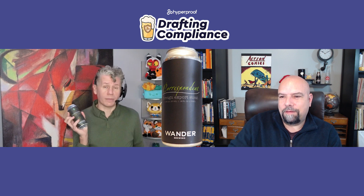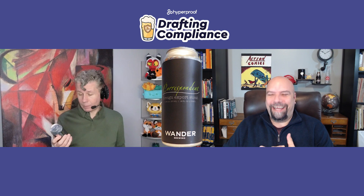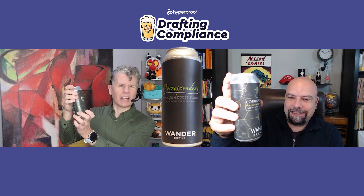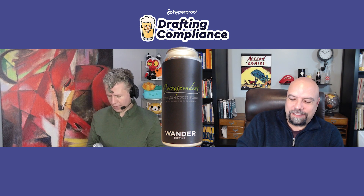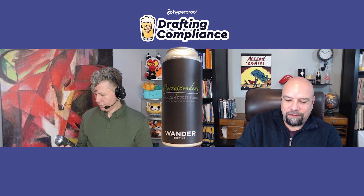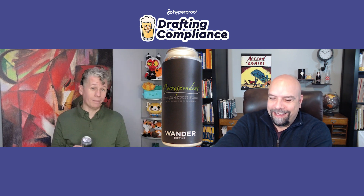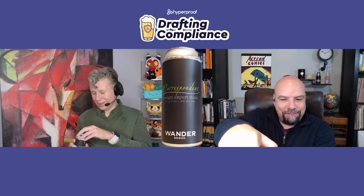He's also the same guy who recommended the raspberry one that was just so horrifically terrible. But I like the design on this — it's kind of an art deco look to it, really cool looking. This should be unlike anything we've tried to this point. It's 6.4% alcohol and it's a 16-ounce can, so that should be a fun day for me.